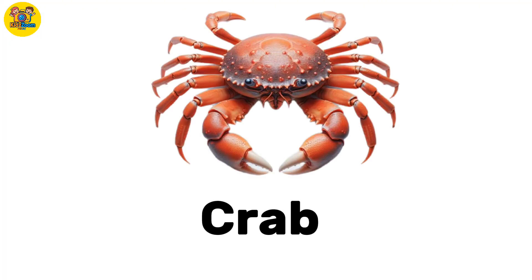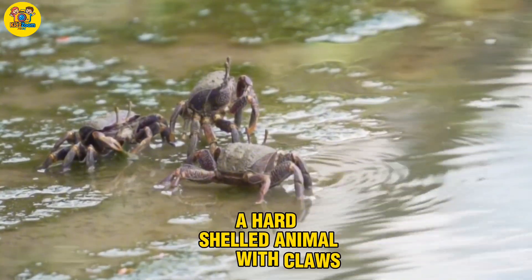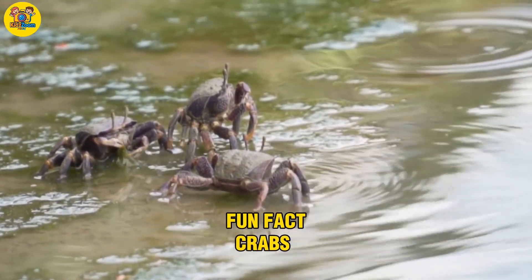Crab. A hard-shelled animal with claws. Fun fact: crabs walk sideways.